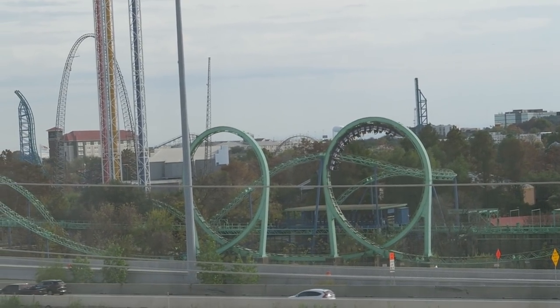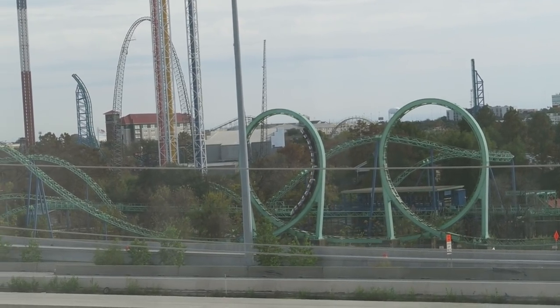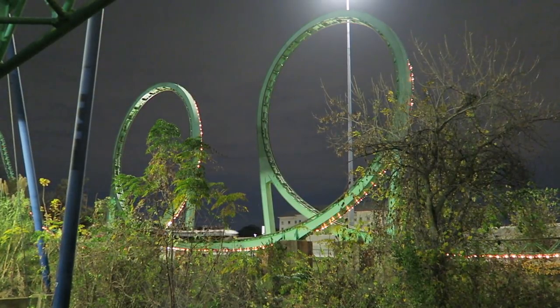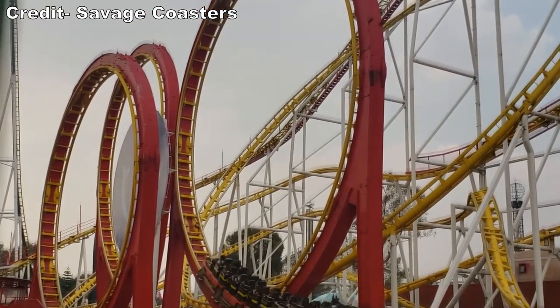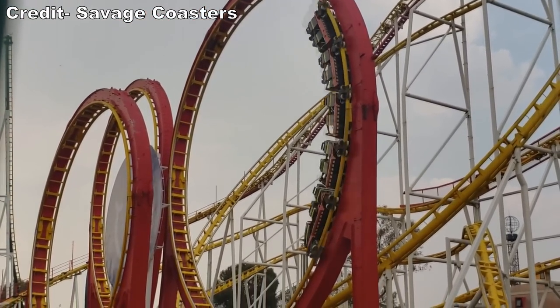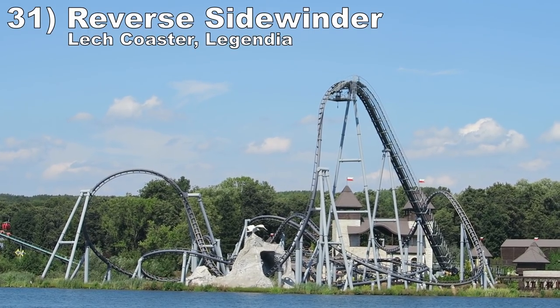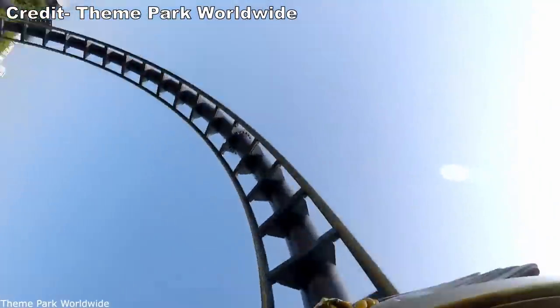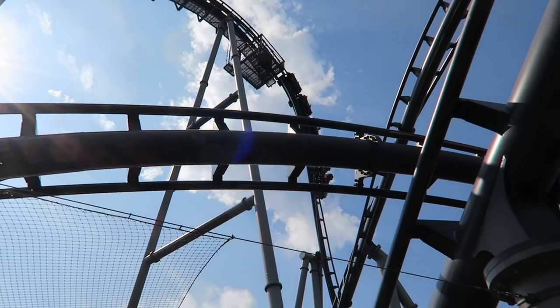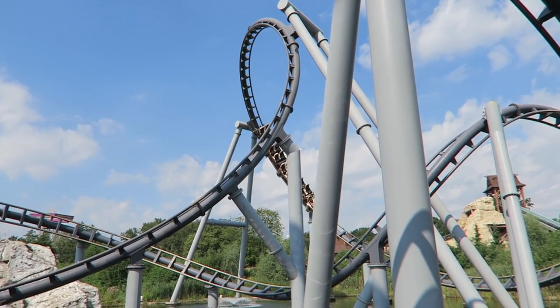The most forceful of these are on Lexi at Canada's Wonderland and Chimera at Lunapark. Number 31: the reverse sidewinder on Jet Coaster Legendia. This Vekoma multi-looper's first inversion is one of the strongest grayout moments of any ride. The Gs from the first drop's pullout are sustained all the way through this element — I had no vision coming out of this inversion.